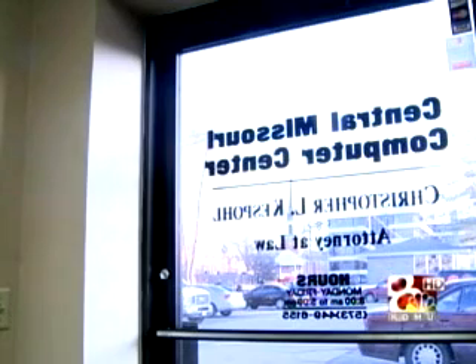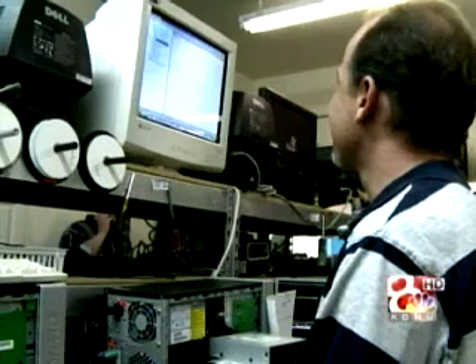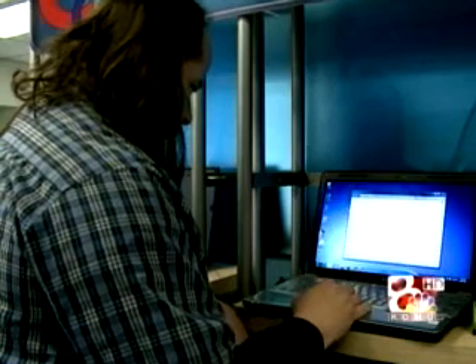Local computer centers are sick of these virus attacks. They ended up running about six different programs against it. Columbia Computer Center reported 15 to 25 computers come in with the virus every day. They even clean viruses on Sundays because they simply don't have enough time during the day to get them all done.